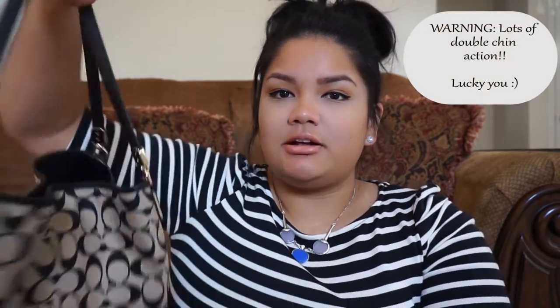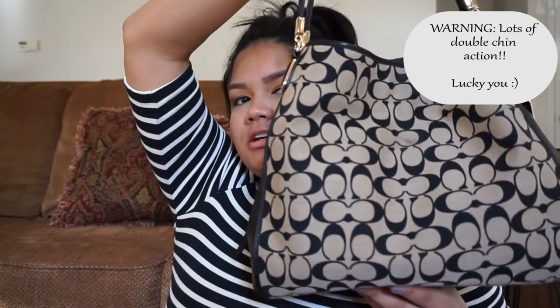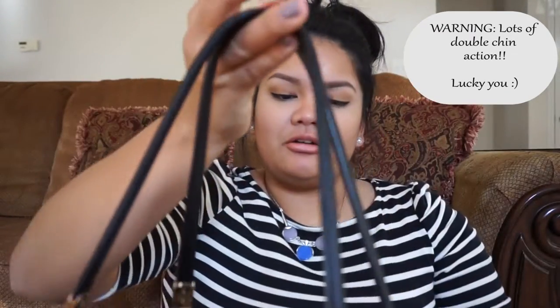Hello, my name is Vanessa. This is my first video on YouTube and I decided to do a what's in my bag tag. So this is my bag — it's just a Coach bag. I don't know if there's a model name — do they do that in purses or is that just cars? This is what it looks like.